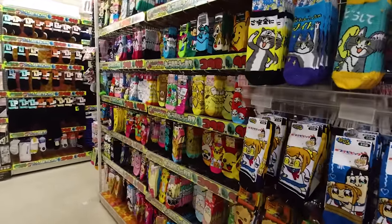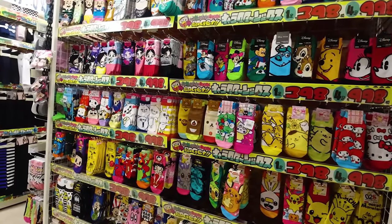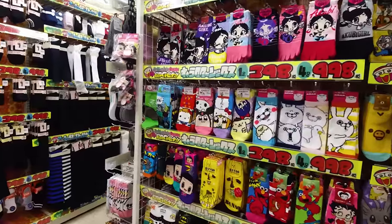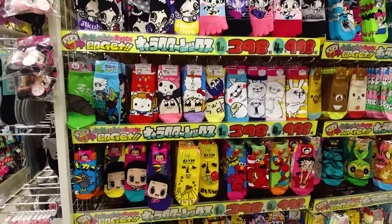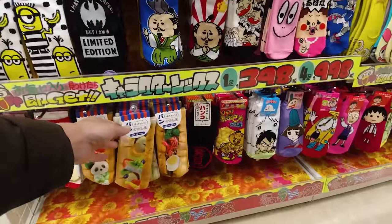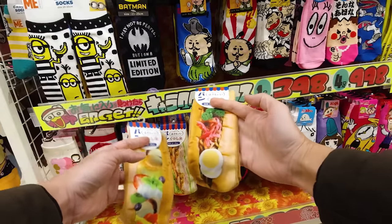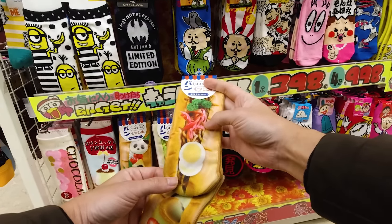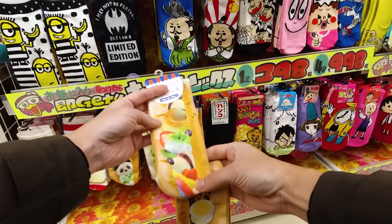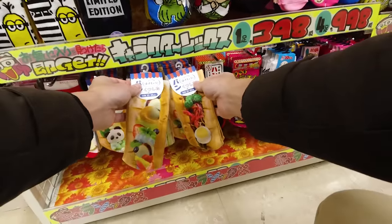It even wraps around — there's even more over here. I'm keeping my eye out for the more ridiculous-looking stuff. Down here we've got sandwiches — oh, it's a yakisoba sandwich with egg and ginger, and here's a fruit sandwich. Very interesting. You could spend all day in here.